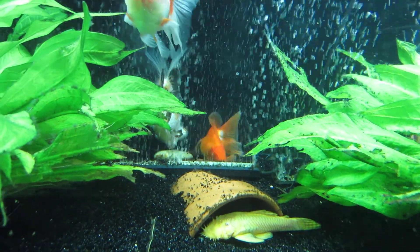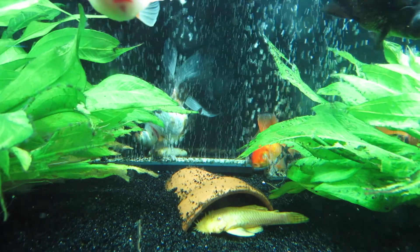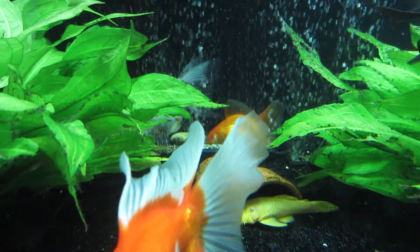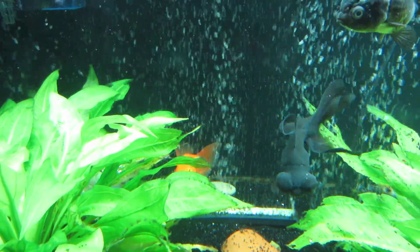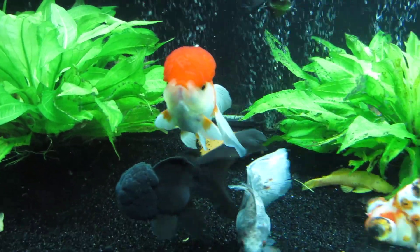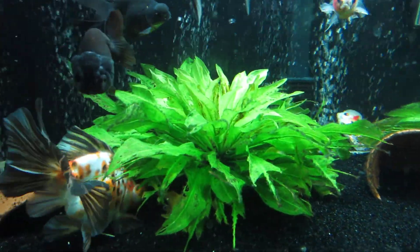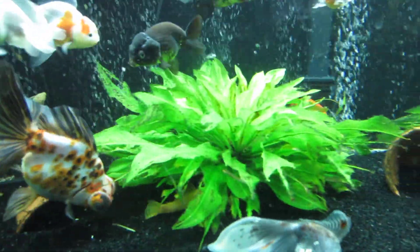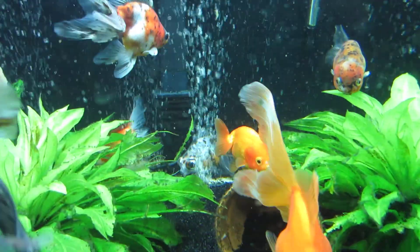I accidentally sucked her eyes out with the siphon, and that was probably half a year ago. As you can see, she's fat and happy — she finds food just fine. She coped very well with it and was back in the main tank a week after it happened. She's only a little bit smaller than her brother.